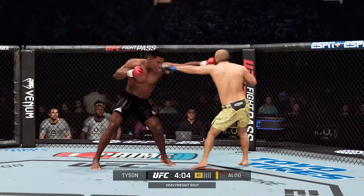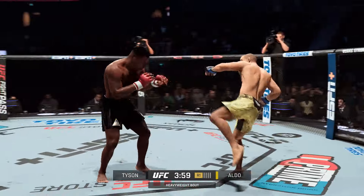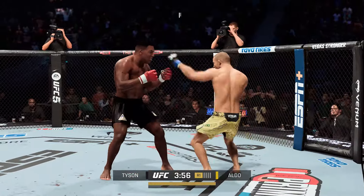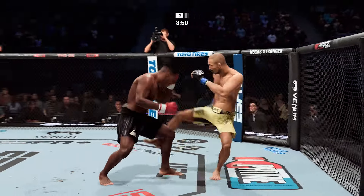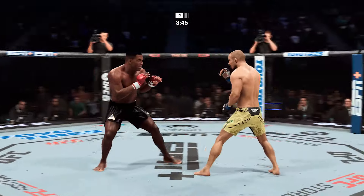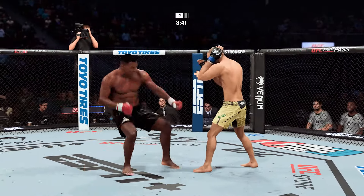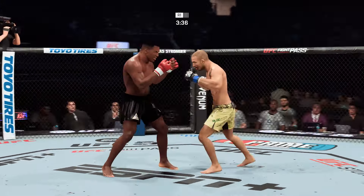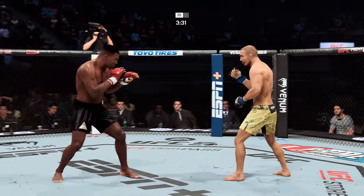He has more weapons, he's gotta use each and every one of them. He counters with a beautiful left hand. You can feel that breeze octagon-side after the swing and a miss by Aldo. Wide single collar tie now. Frantic pace early on to this one. Big shot lands. Straight right is there.